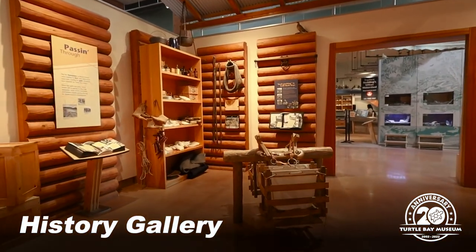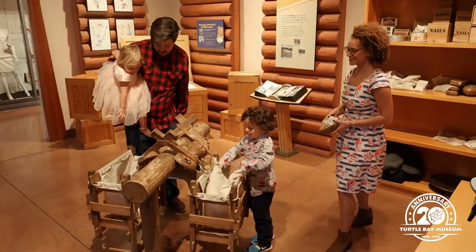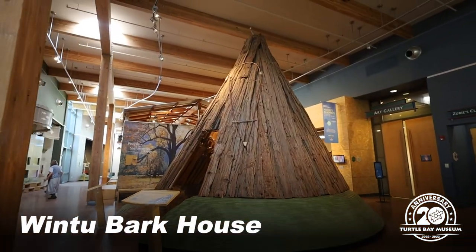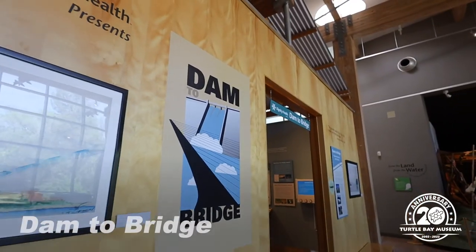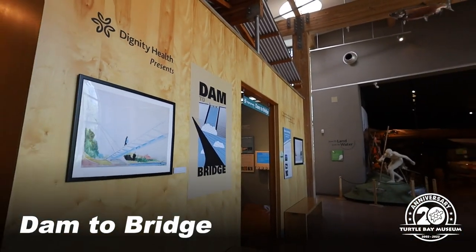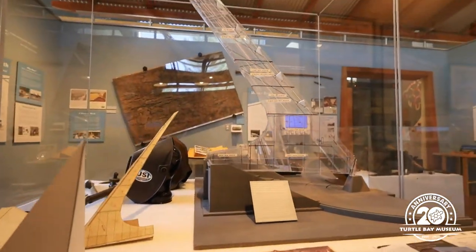See what life was like for the people who lived here in the 19th century in our history gallery. We also have a Wintu Bark House in the center of the museum. Stop by our Dam to Bridge exhibit, which shares the feats of engineering and ingenuity that went into building Shasta Dam and the Sundial Bridge.